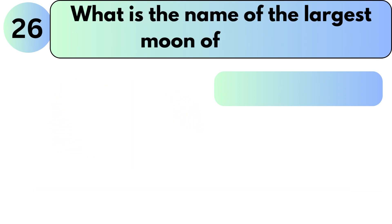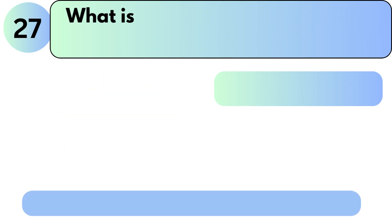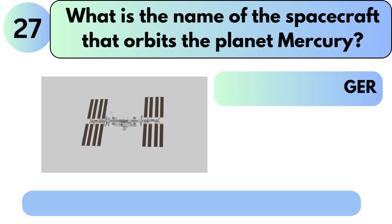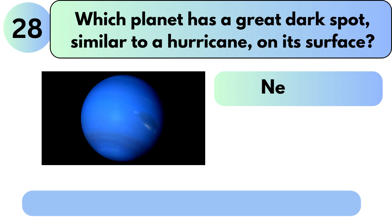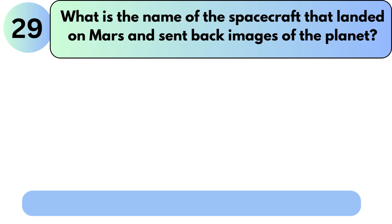What is the name of the largest moon of Saturn? The answer is Titan. What is the name of the spacecraft that orbits the planet Mercury? The answer is NASA's MESSENGER. Which planet has a great dark spot similar to a hurricane on its surface? The answer is Neptune.